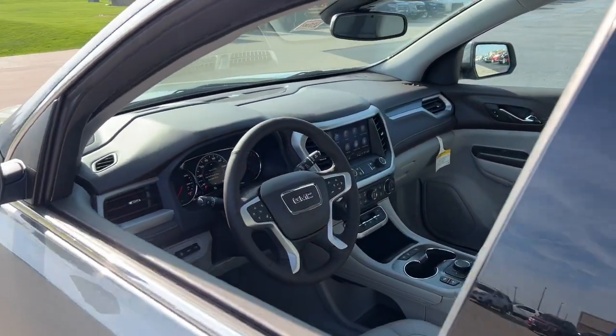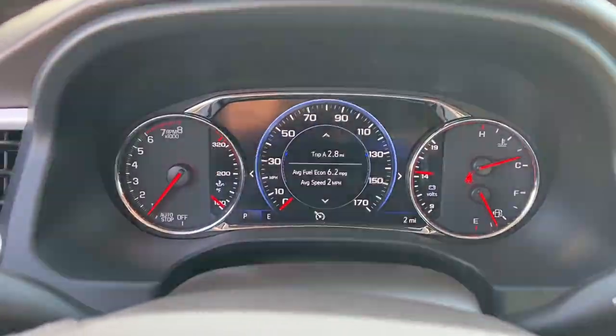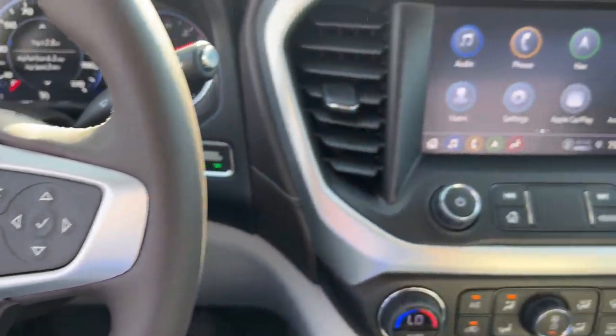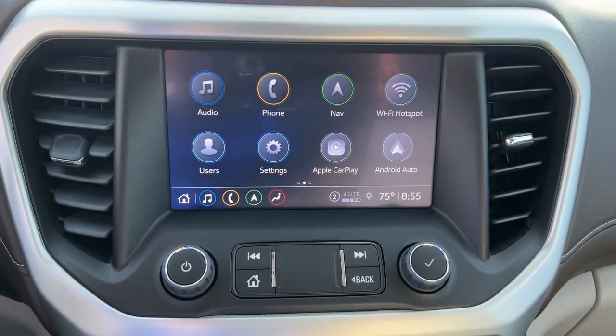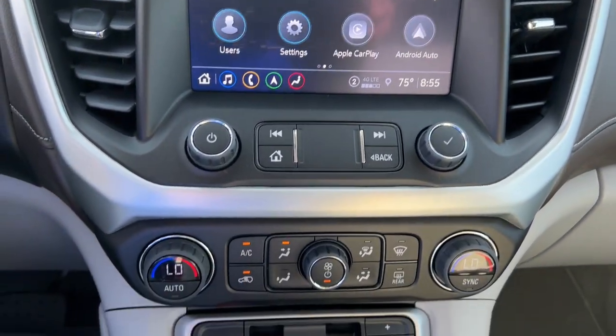Apple CarPlay and/or Android Auto. Wireless Apple CarPlay and/or Android Auto. Heated driver's seat. Keyless entry. Navigation system. Satellite radio. Power passenger seat. Heated mirrors. Heated rear seat. Premium sound system.